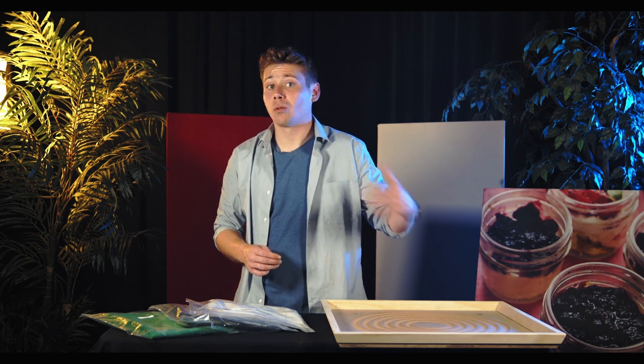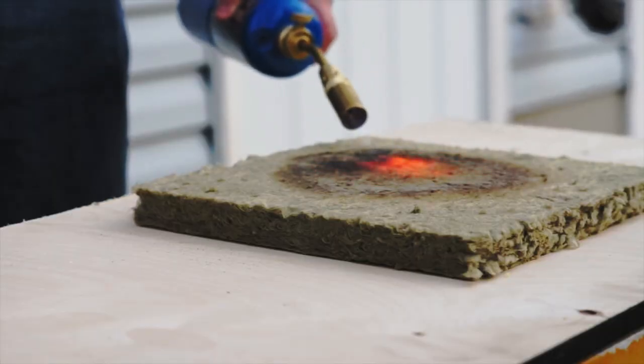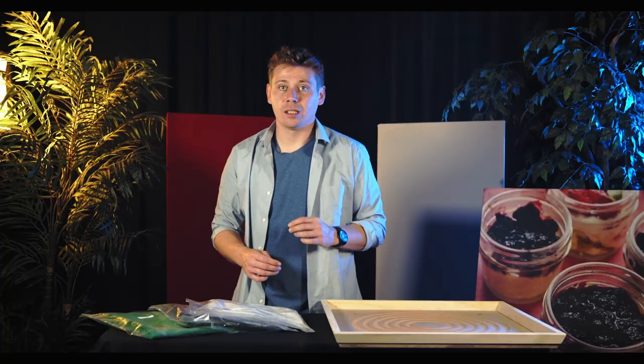Since it's created from basalt rock and slag steel, it does not burn. Also, since there's no glue or binding agents, zero off-gassing occurs.